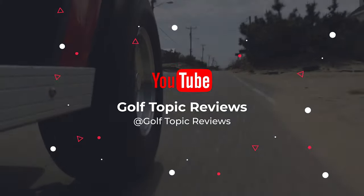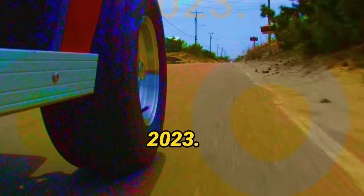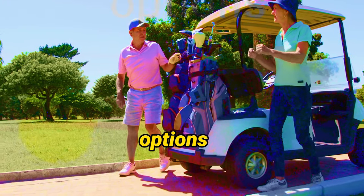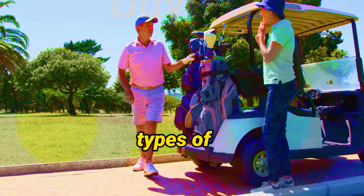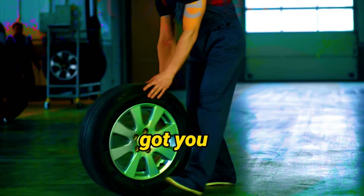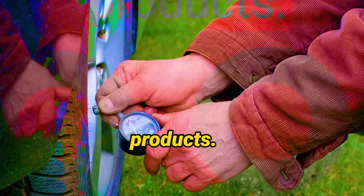What's up guys, today's video is on the best golf cart tires for 2023. Through extensive research and testing, I've put together a list of options that'll meet the needs of different types of buyers — whether it's price, performance, or a particular use, we've got you covered.